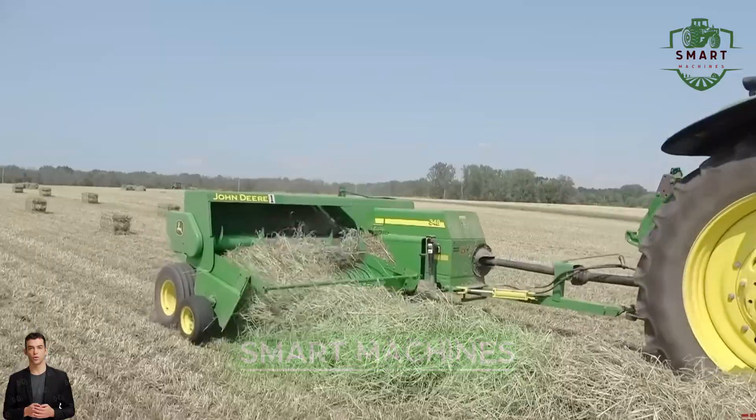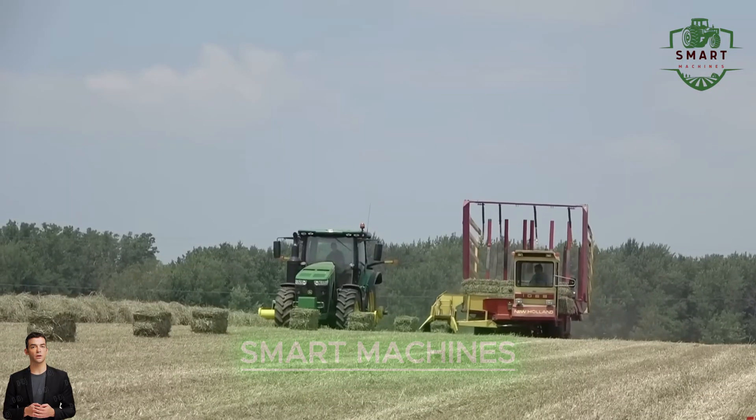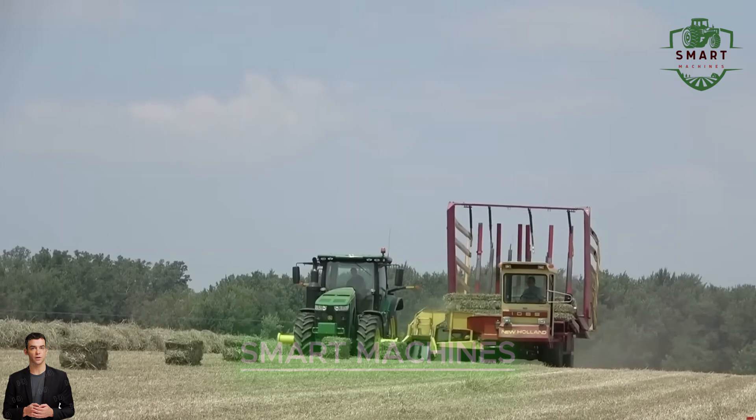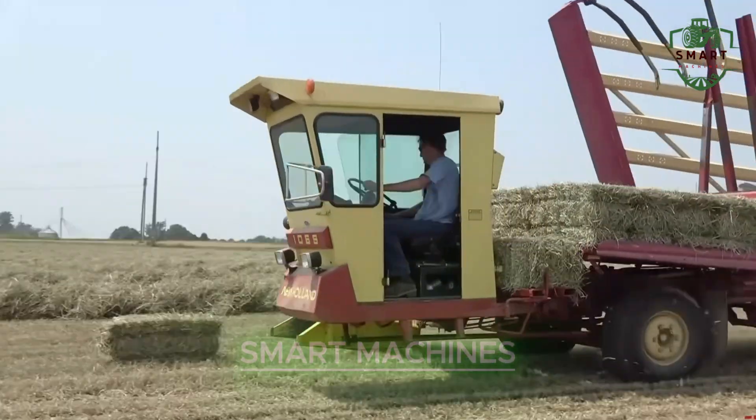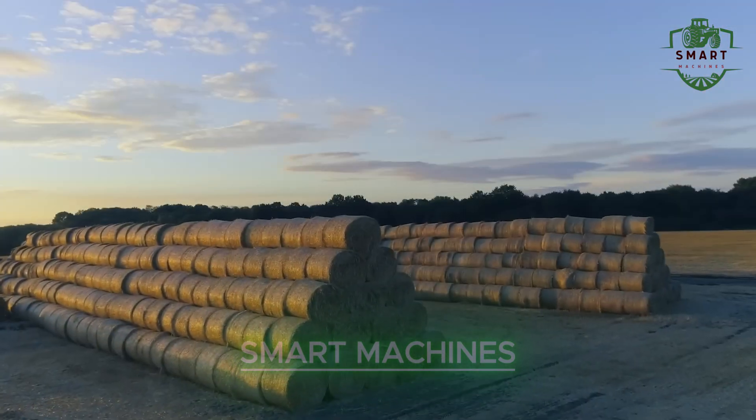And it doesn't stop there. You won't believe how easy it is for a single machine to transport, package, and stack hay bales. What used to take multiple hands and hours of labor is now done in mere minutes.